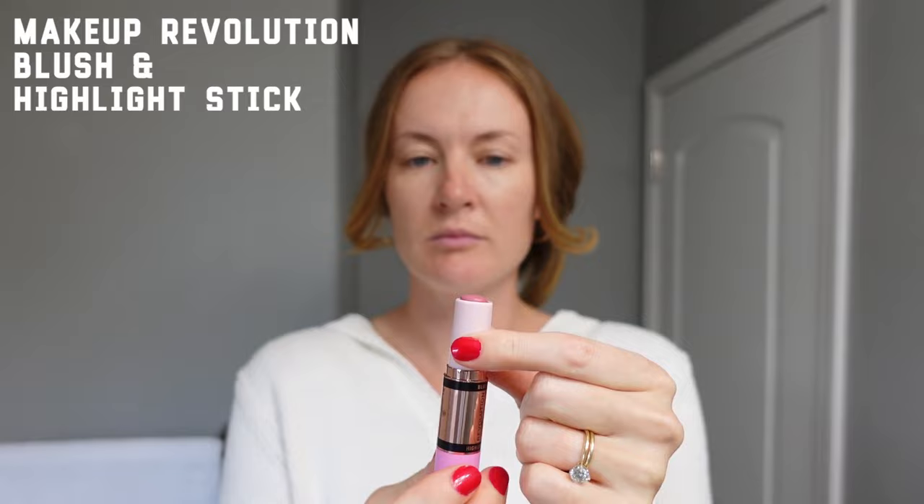One thing with this concealer is that there isn't much product in the stick, so you do have to rebuy it quite often — but it's really inexpensive so it works for me. Next, blush! I'm definitely someone who is obsessed with blush and putting it everywhere.